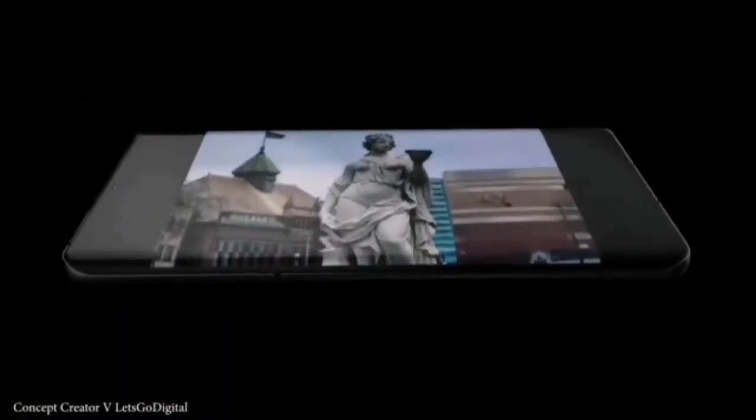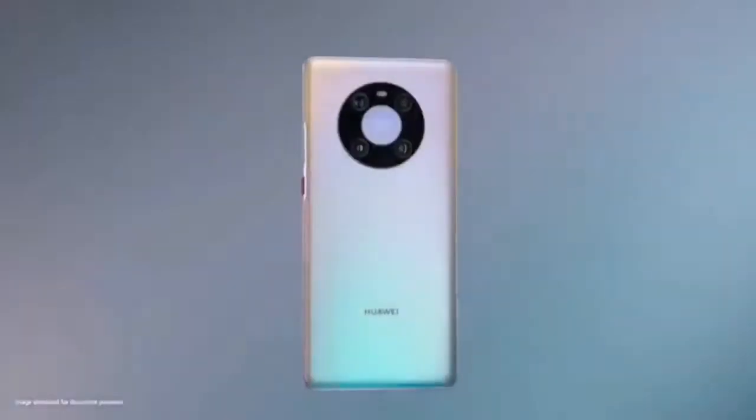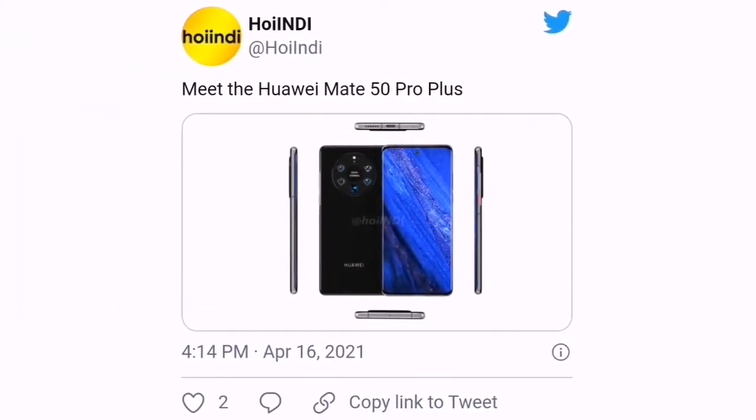But even ahead of the launch of the Huawei P50, the discussion of the next premium smartphone from the annual Mate series is also beginning to pick up. Previously, some leakers and tipsters have shared some information about the Huawei Mate 50.